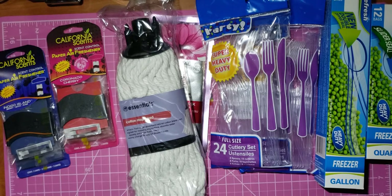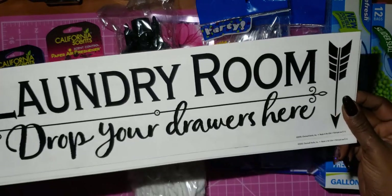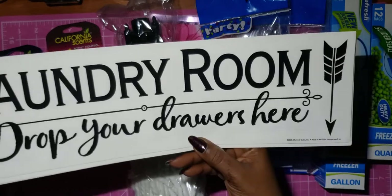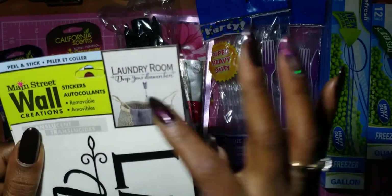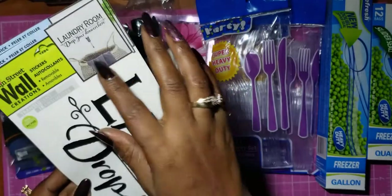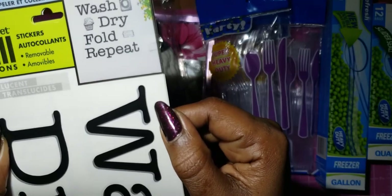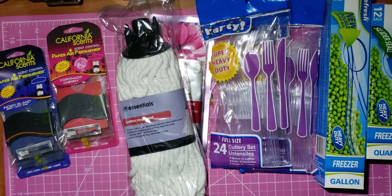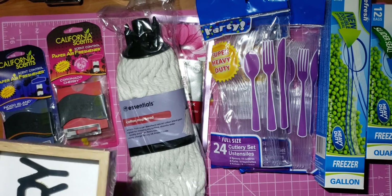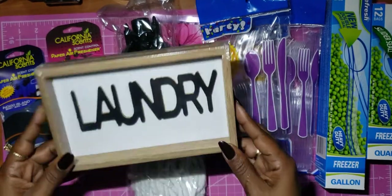I found these wall decor pieces. This one says 'Laundry Room — Drop Your Drawers Here.' I just thought that was really cute to put over the laundry basket. Then I got one that says 'Wash, Dry, Fold, Repeat.' And I found this little sign that just says 'Laundry' — it's a little plain but I think I can jazz it up.